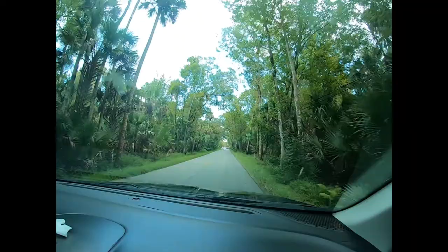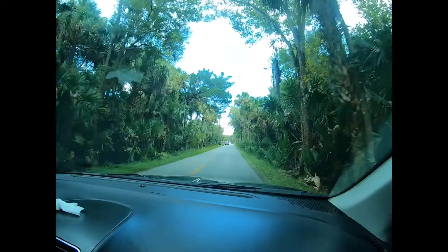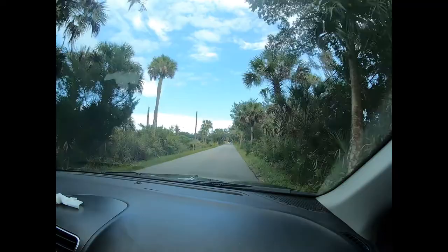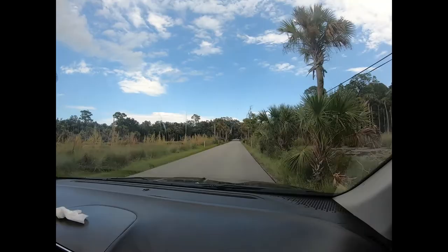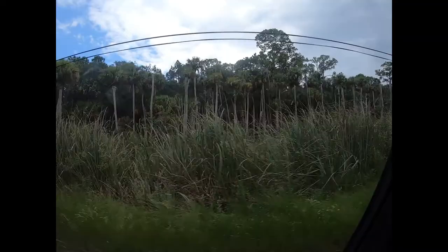We're right outside Ormond Beach heading to Gambler Rogers Memorial State Park. It's about 12 or 15 miles above Ormond, and Ormond is just right above Daytona. AJ's got friends that live here in Ormond, and I just thought it was a cute little road, so I figured I'd show you a little bit of this swamp area.